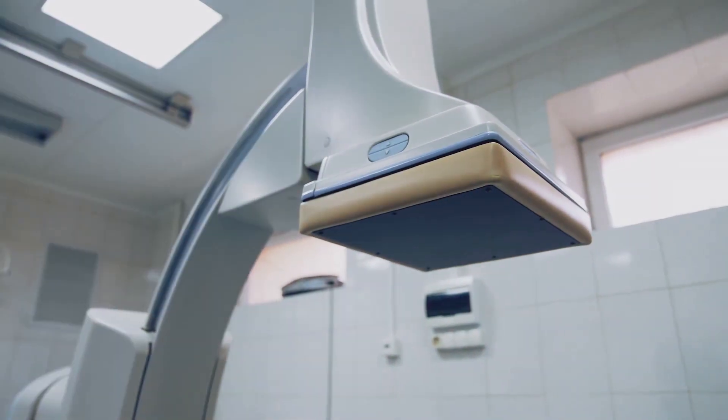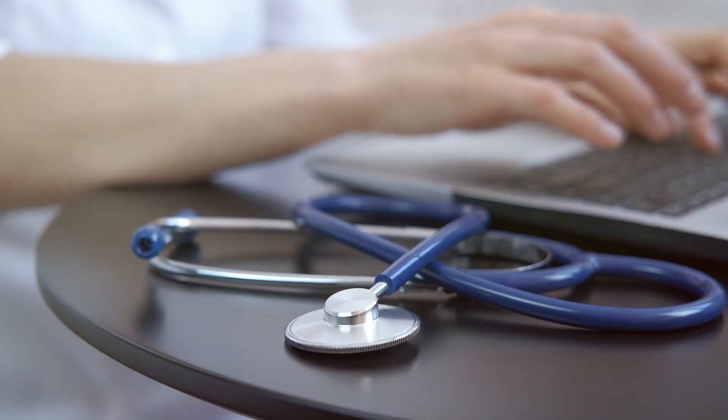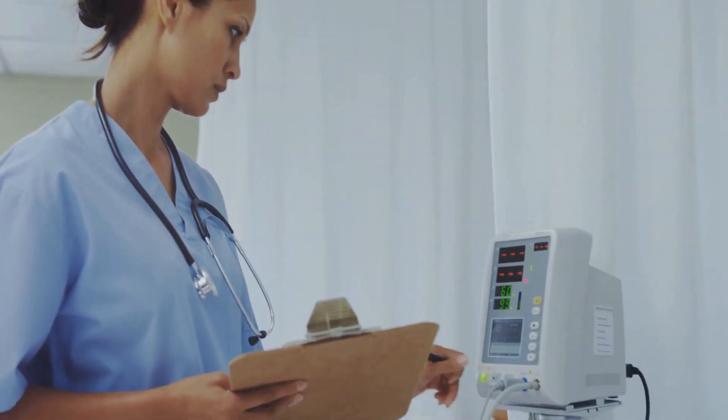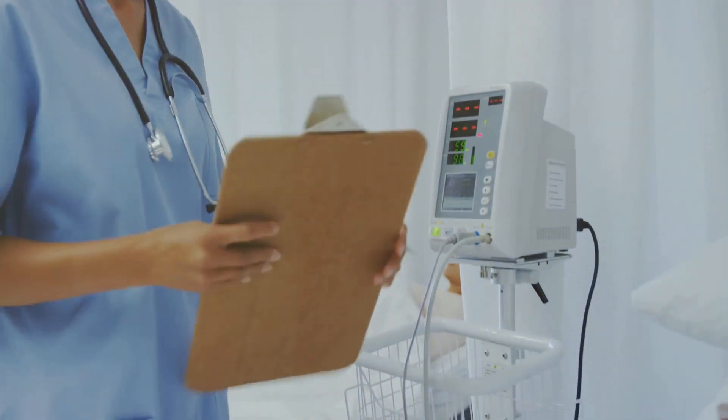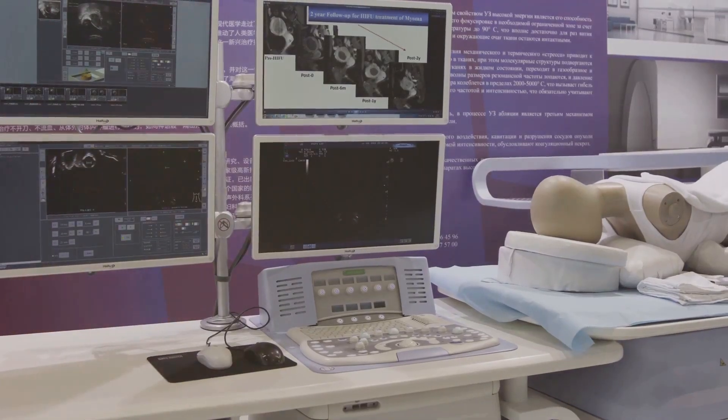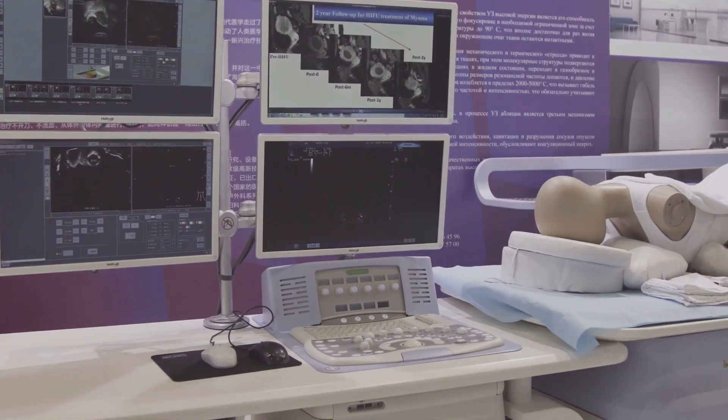The world of medical devices is rapidly evolving. We are moving beyond basic thermometers and stethoscopes. Now, hospitals are embracing smart technology to monitor patients and administer treatments with greater precision. Internet of Things devices, for example, are transforming patient care.